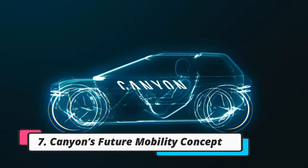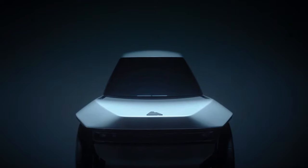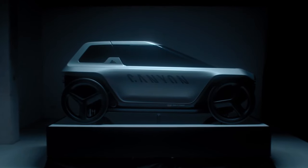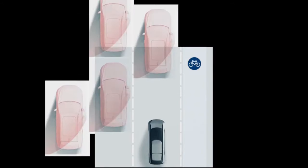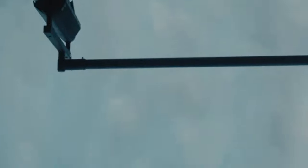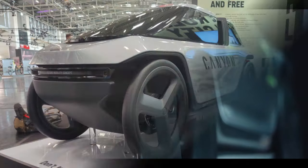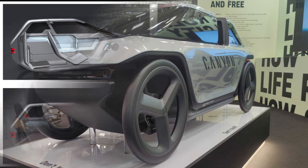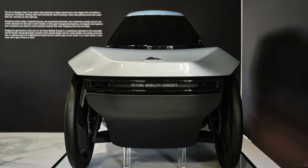German bike manufacturer Canyon has released what it believes to be the future of transport, calling it the Future Mobility Concept — a single-seater, pedal-powered vehicle designed to ease commuting. It's essentially a recumbent bike with four wheels and an added shell to protect you from the elements. The shell can slide forward to get in and out, or to allow ventilation while riding. There is also storage space behind the driver's seat where you can load shopping, luggage, or even a child.